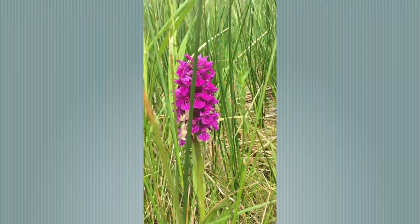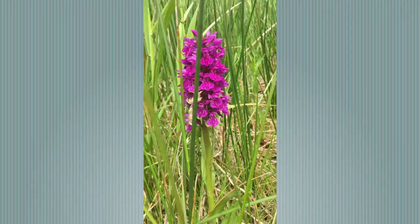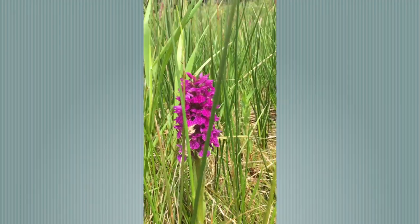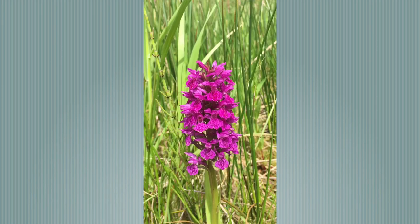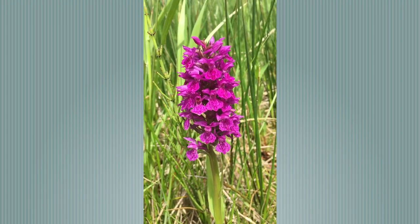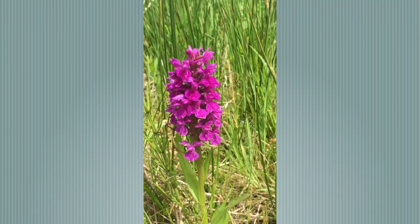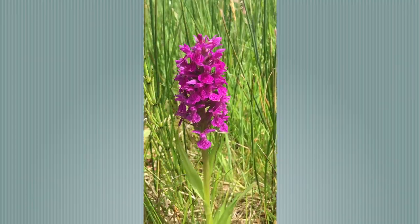The Northern Marsh Orchid is similar to its southern cousin but has a more straight-sided inflorescence. Just to confuse us, this species and the Common Spotted Orchid do hybridise, and so you see lots of variations, especially when you have both species in one location.